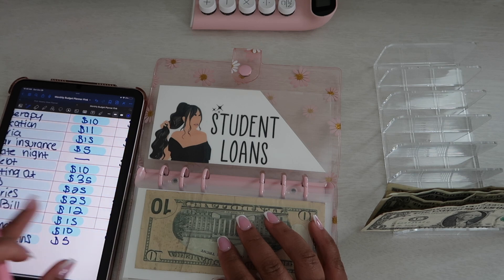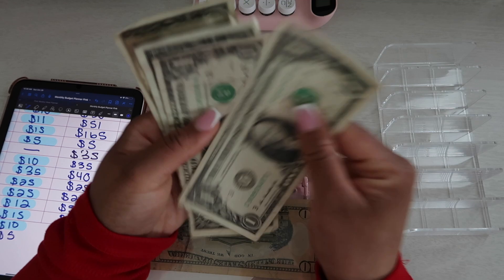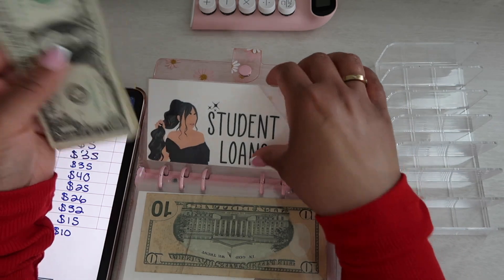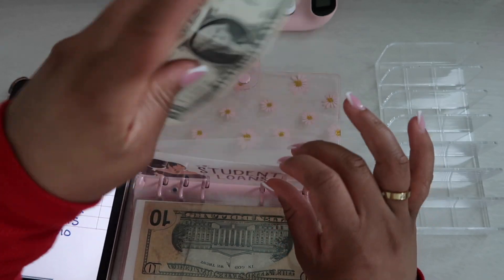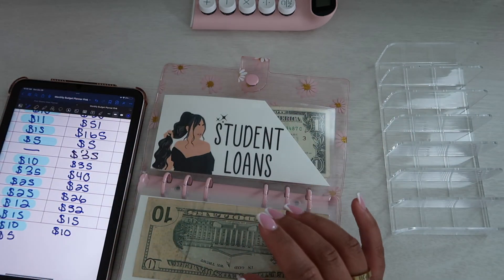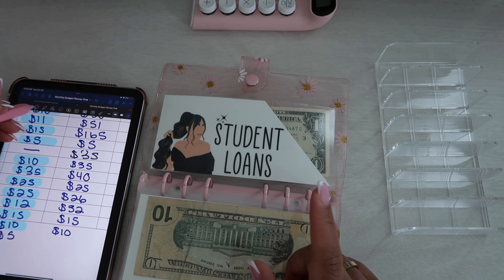Student loans gets $5 — one, two, three, four, five. These dollar bills — I wish I could wash them. Student loans now has $5.